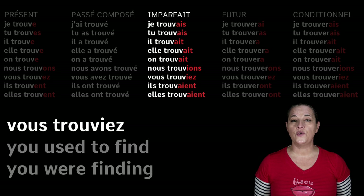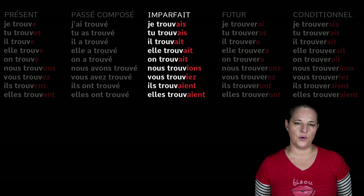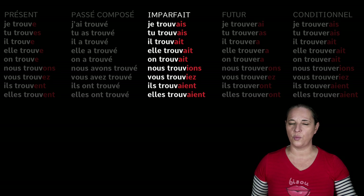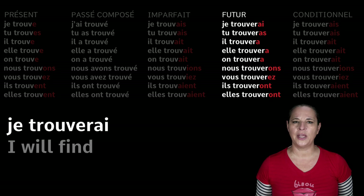Nous trouvions — we used to find. Vous trouviez — you used to find. Ils and elles trouvaient — they used to find. Be very careful with nous and vous. Comparing to the present tense, the only difference is an I inserted between the V and O, or the V and E. That alone changes the tense completely: nous trouvons means 'we find', but nous trouvions means 'we used to find'.